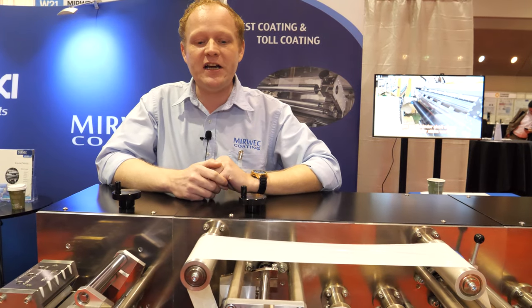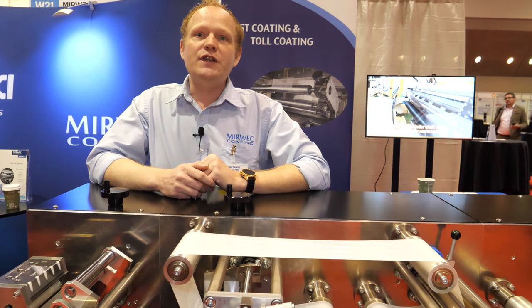Are you the world leader in this kind of tech? I would like to think that we are one of the world leaders. In the display industry, some of the largest manufacturers only use our technology to do their coating. For display and as well as the separator industry — one of the largest manufacturers in the world only uses our technology for that. The separator uses a material similar to what's on this lab coater right now — they often use a ceramic-based coating to create a non-conductive layer that goes into rechargeable batteries.